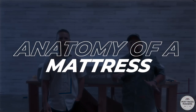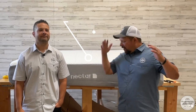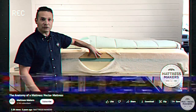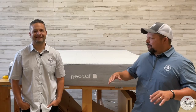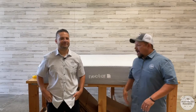Hey everybody, this is Pablo with Mattress Makers, and I'm Gabe. In this episode of Anatomy of a Mattress, we get to pick apart the Nectar Mattress again. A couple years ago we did a Nectar Mattress video when we just started doing these — I wasn't too happy with it, no offense to my brother Sam — but we've gotten a little bit better at these videos.